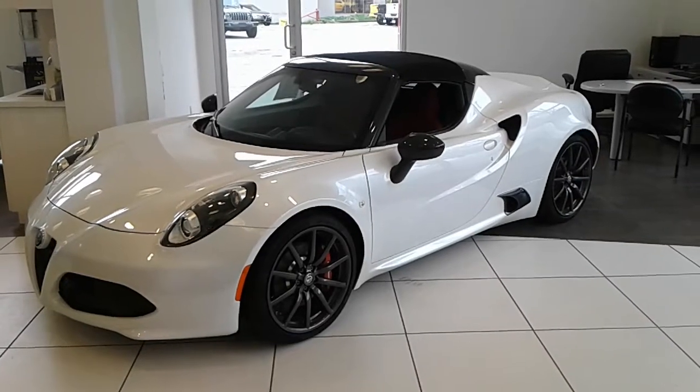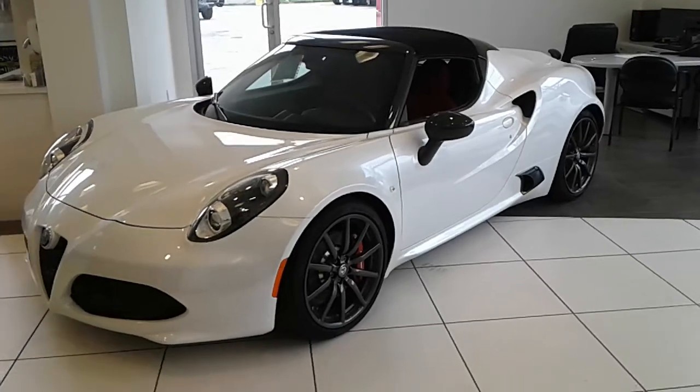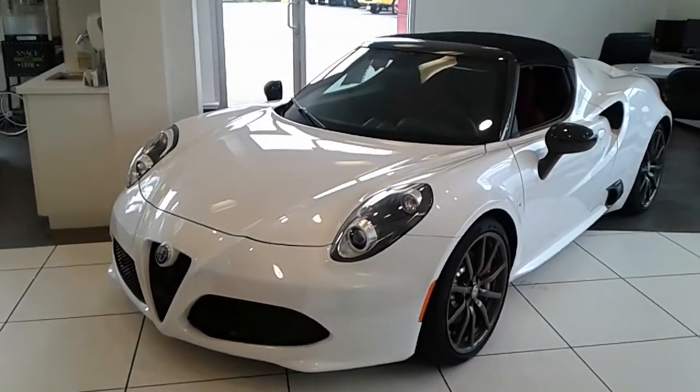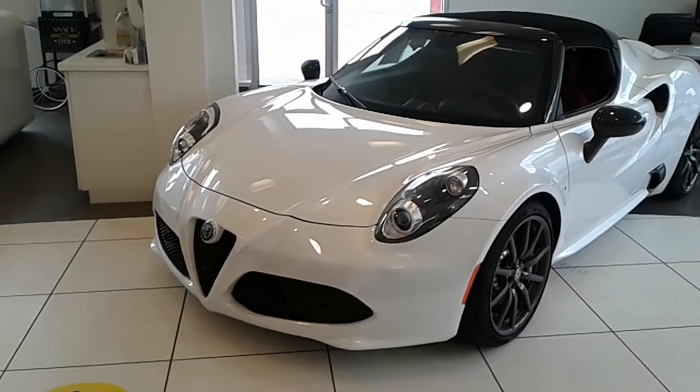Hi Peter, this is Rich from Alfa Romeo Auto Canada. It looks like I'm down to this white one that we have in our showroom as far as available Spiders. And I thought I'd send you a short video on it.